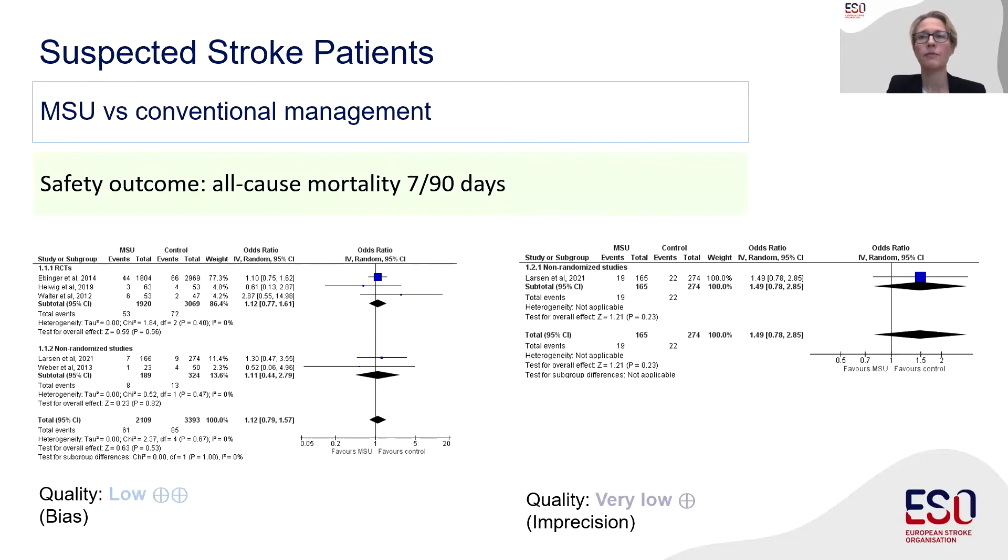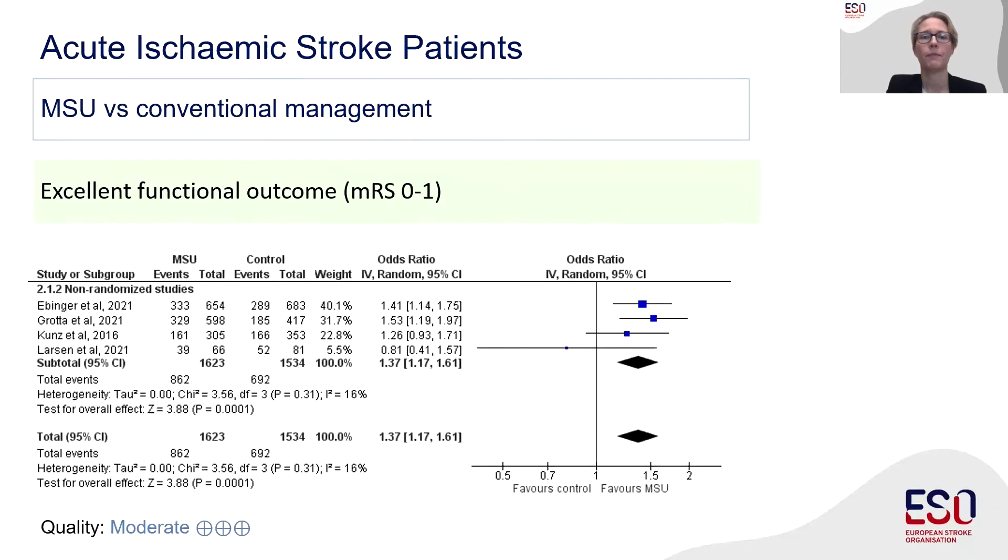We could not identify enough information to analyze any other outcomes for this population. For our second PICO population — patients with confirmed acute ischemic stroke, hospital-confirmed diagnosis — we found that patients treated with an MSU have a higher odds ratio for an excellent clinical outcome. Excellent clinical outcome is defined as a modified Rankin Scale score between 0 and 1, and the odds ratio was 1.37 favoring MSU care.